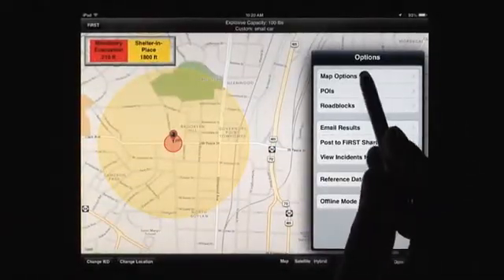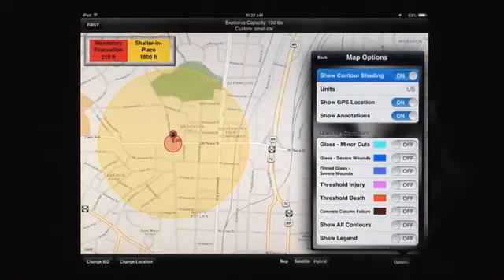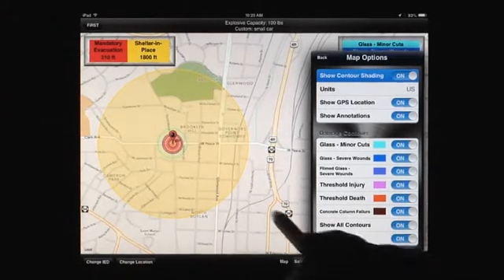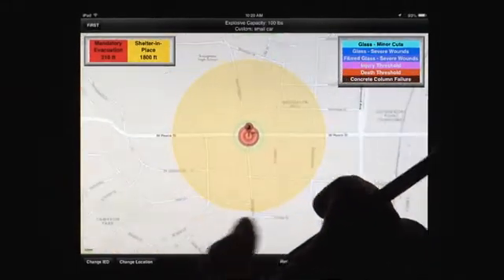FIRST includes a variety of options to assist responders in evacuating areas. Users can display their GPS location within the application, ensuring the best route to avoid the hazard. Users can also display damage and injury contours based on FEMA guidance.